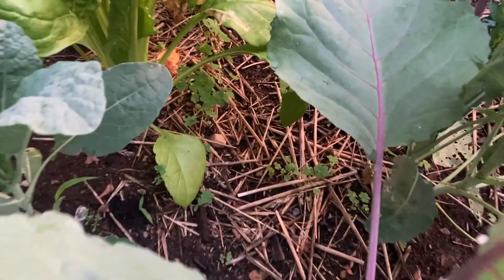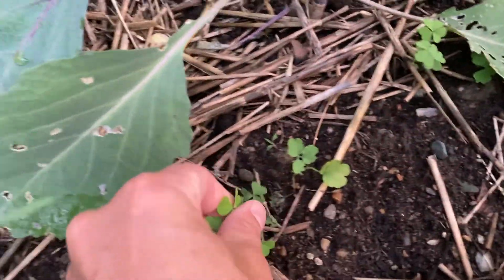There's a lot of lemon-eyed weeds — I don't know if that's what they're called, lemon-eyed, but that's what my daughters call them. You can actually eat these!